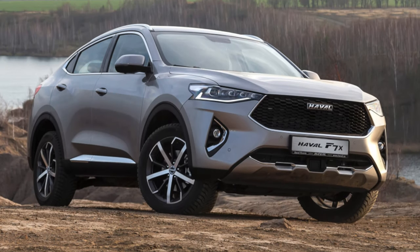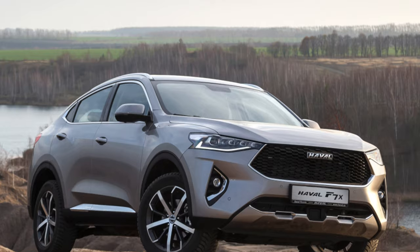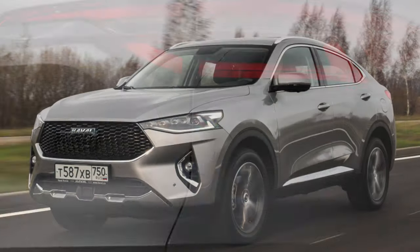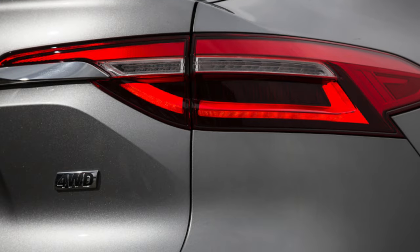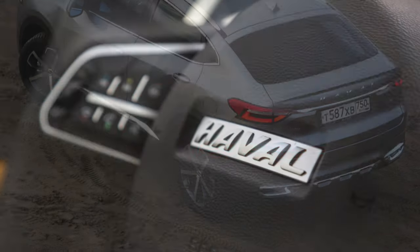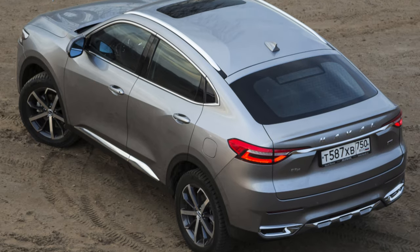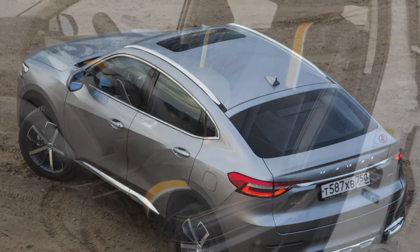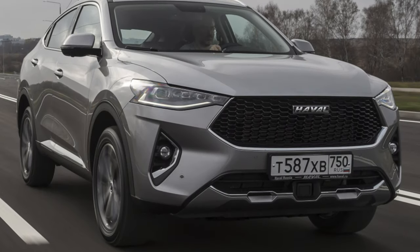One of the most annoying problems with the Haval F7X is the build quality, which is a common problem with many Chinese cars. Even in a completely new car, extraneous sounds are emitted due to body gaps, most often from the gap between the fender and the hood. Similar problems are felt in the cabin as well. After just 5,000 kilometers, abrasions appear on the leather of the seats and door cards, indicating poor material quality.